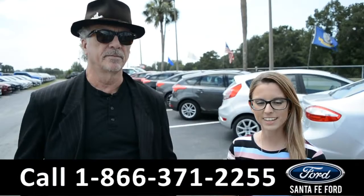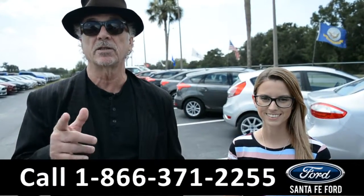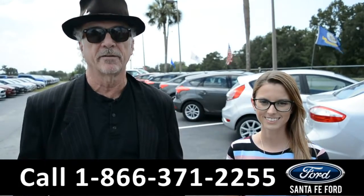Hey, this is Randi and I'm Sierra from SantafeFord.com, Gainesville's premier Ford dealer. I want you to stay tuned — we're going to take a closer look at one of our Fords right now.